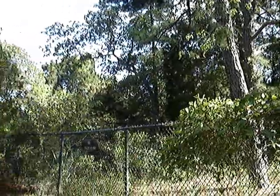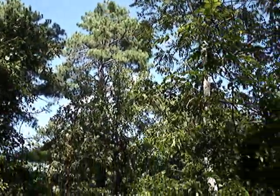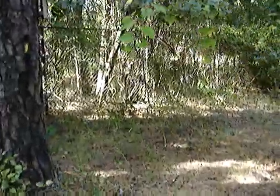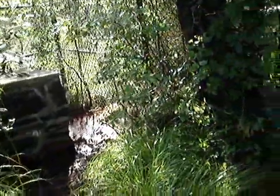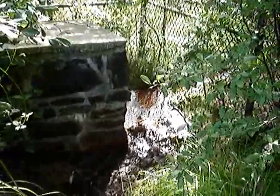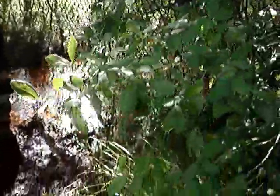We are now up in the Wharton State Forest, and we are in the ghost town of Harrisville. This is Washington Township, Burlington County, and the road out there is County Route 679. Here is the artesian well at Harrisville. As with the artesian well at Belcoville, I do not know when this was drilled, but it runs continuously.